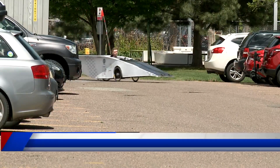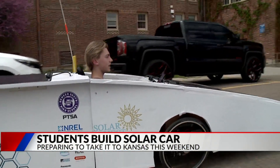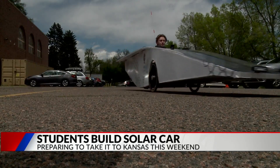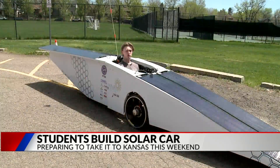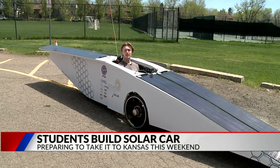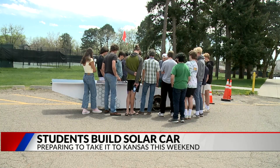Just about every teenager dreams of the day they get their own set of wheels. But this ride — it looks like a trapezoid driving down the street — is one Elliot Patrick dreamed up himself. It was a goal to make a fully electric vehicle that is run completely off of solar power and can charge itself, so he joined Denver South High School's makerspace.